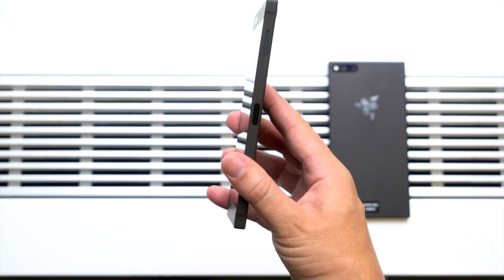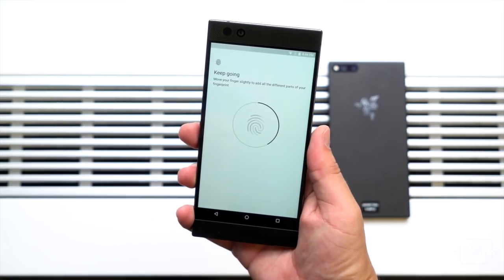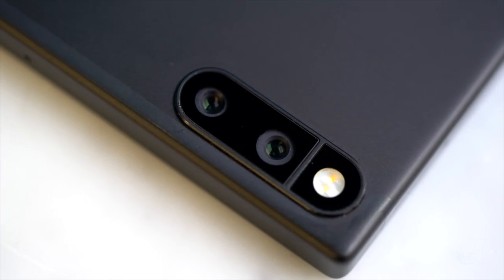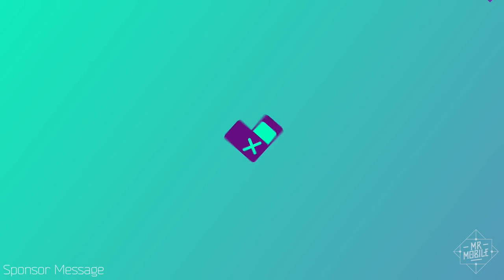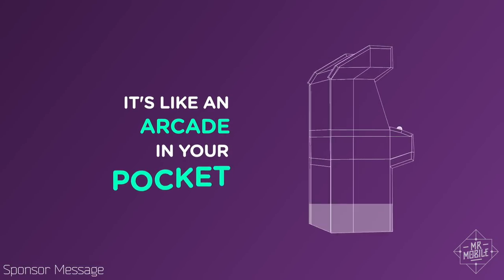Whether the Razer Phone will fare any better than previous gamer phones is a question I'll try to answer in the full review. I'll also put that dual camera system to the test, which Razer didn't speak much about in my hands-on session. And lastly, if you're looking for games to run on this hot piece of hardware, subscribe to my sponsor.